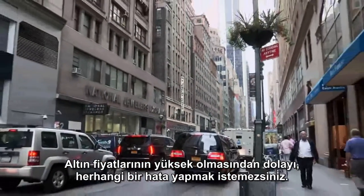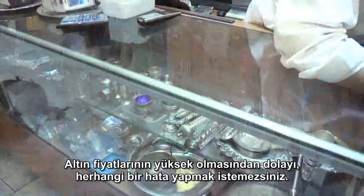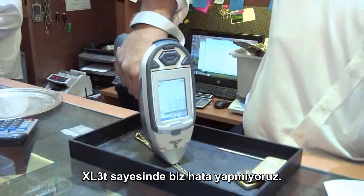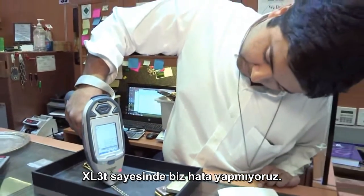With the high prices of gold right now, you really don't want to make any mistakes. With the XL3T, we have avoided a lot of mistakes.